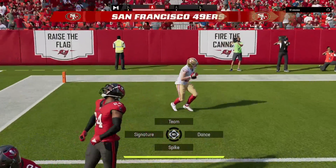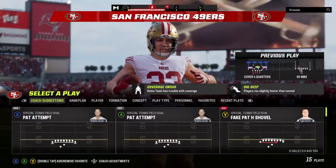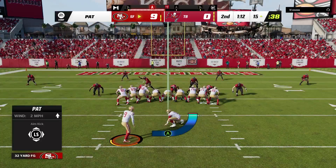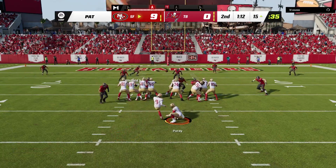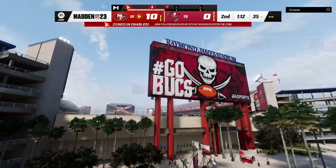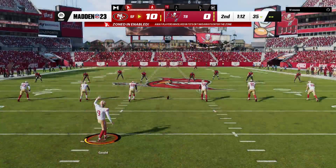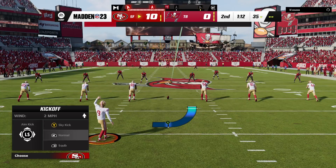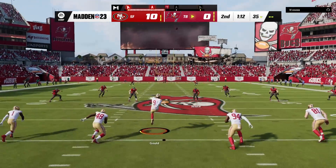And he's going to take it in — touchdown, San Francisco! Christian McCaffrey, 82 yards. The Niners are able to strike quickly to add on to their lead. Gold with the extra point, and the lead grows to 10-0. Robby Gold is the kickoff for San Francisco after the touchdown.